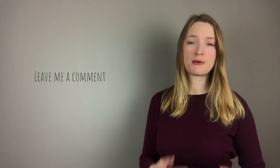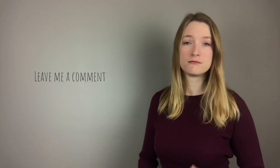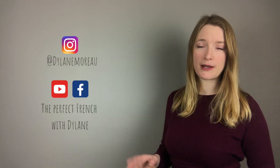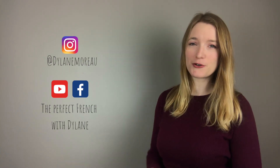If you want to practice, don't forget to leave me a comment. If you have a question about French, about me, or about literally anything, you can leave me a comment and I would be more than happy to answer. You can also connect with me on my Instagram, my Facebook page, and this YouTube channel of course. I will see you soon for another lesson.